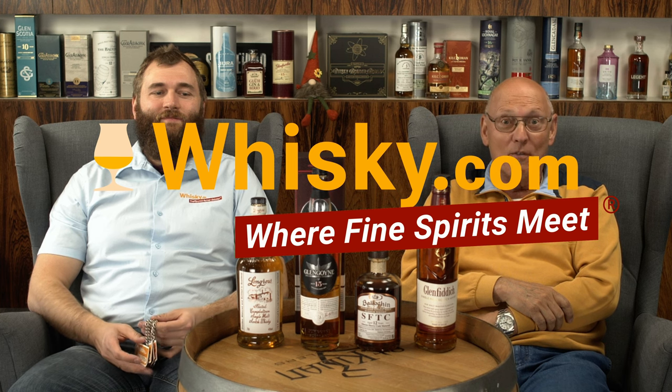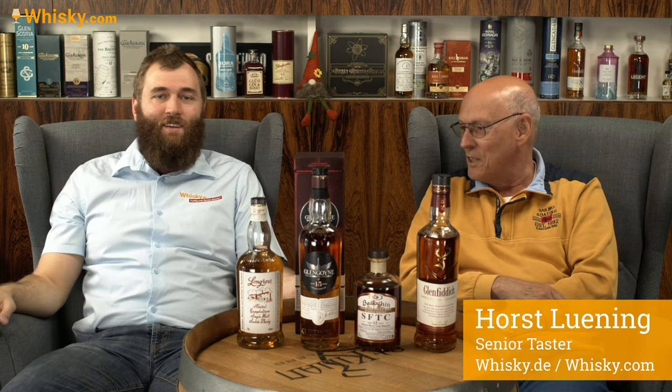Welcome to whisky.com where fine spirits meet. My name is Horst Lüning, I'm the senior taster of whisky.com. This is my son Ben, and he has the pleasure to take this video a second time because the computer didn't work. So now we're trying hard to be better this time.